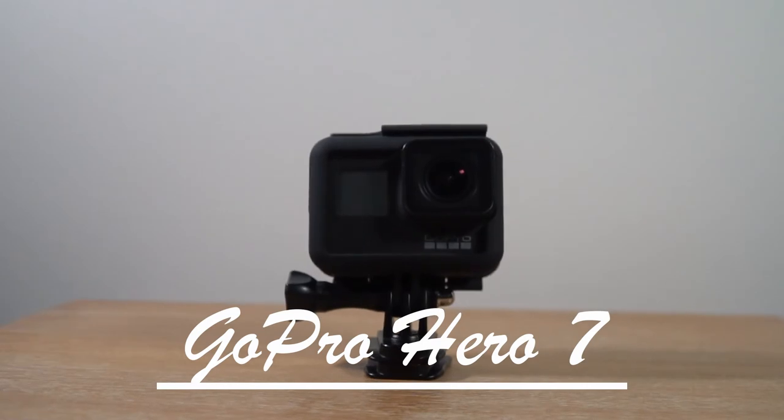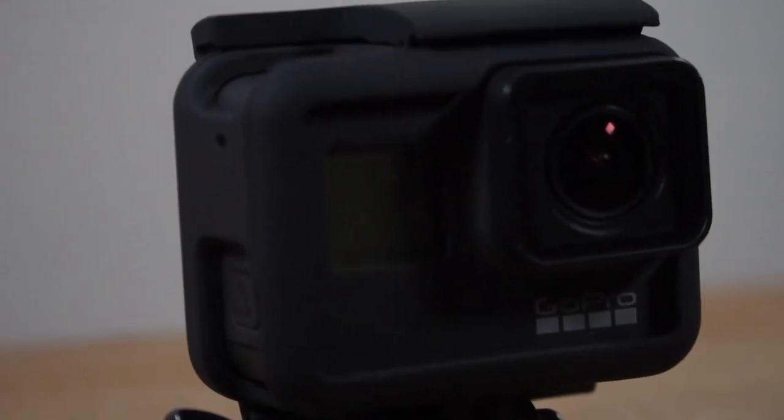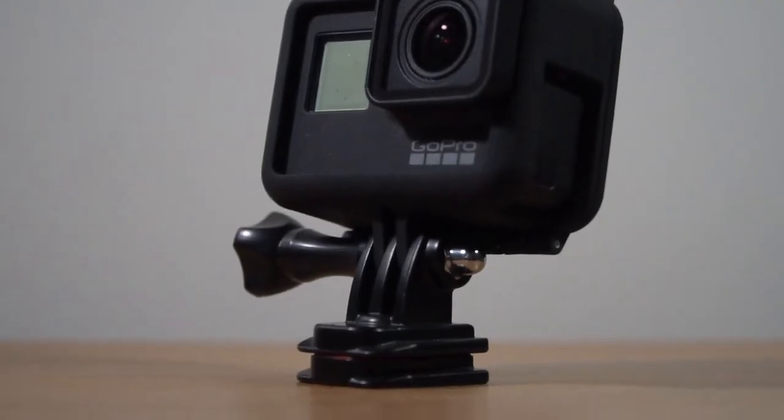Next is the GoPro Hero 7. I use it every now and then — I'm not usually doing much action stuff — but the stabilization on it is really good. It's super small and you can mount it in a bunch of places. It's a GoPro, you use it when you need it. The stabilization is really good especially when you're on the move, but I end up just using my a6300 most of the time.